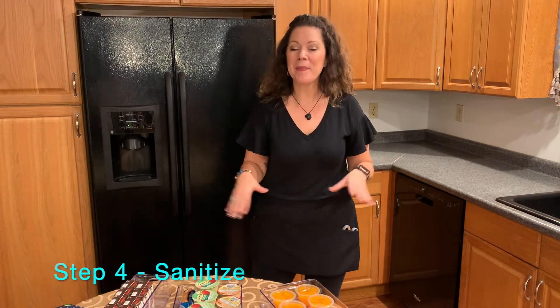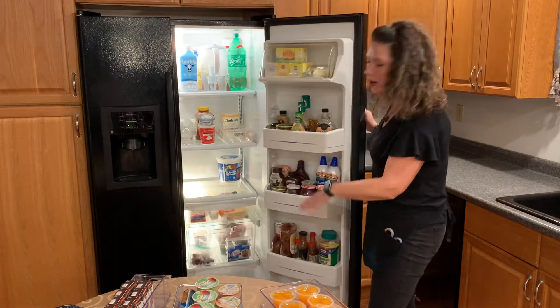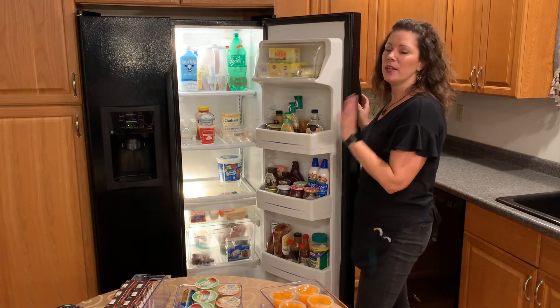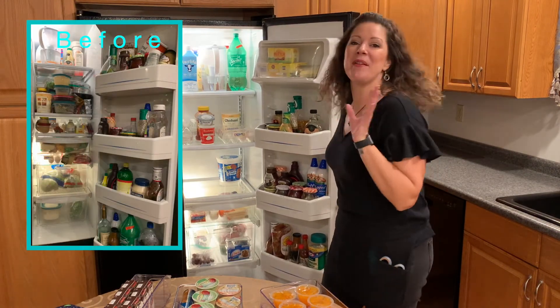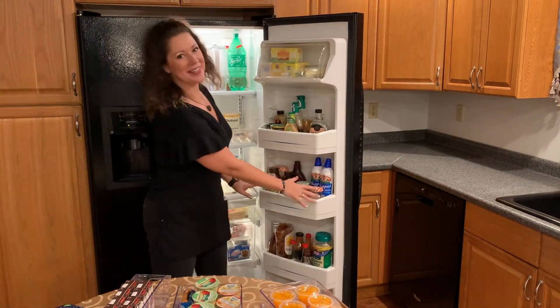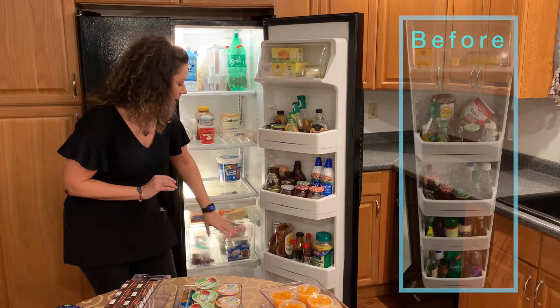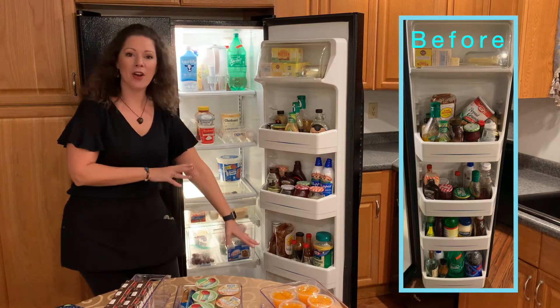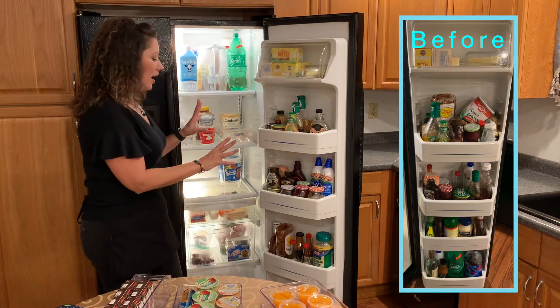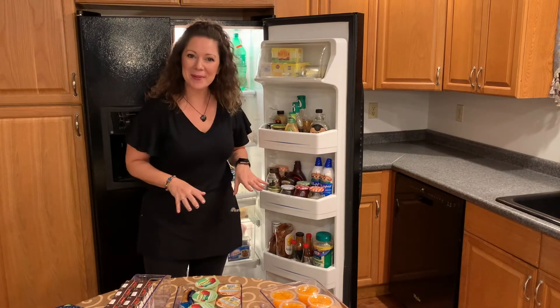We sorted through everything and before we put everything back, we did step four, which is sanitize. We took out all of the shelving, all the drawers, all the things on the door, washed them, dried them, and put them back so it was nice and clean. Then we put everything back like with like, making little categories. We have our sundae bar section now and it's labeled. All the butter is in one place and labeled. We have barbecue sauce, soy sauce, and dog food at the bottom — everyone in the house knows where it is and where it goes back to.